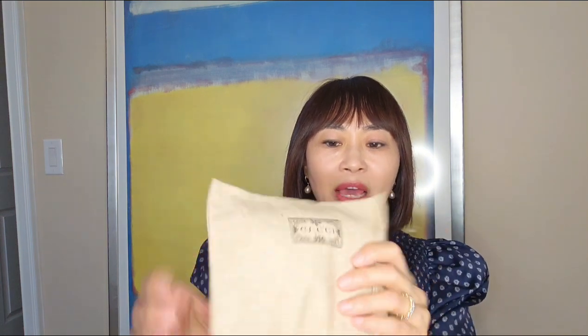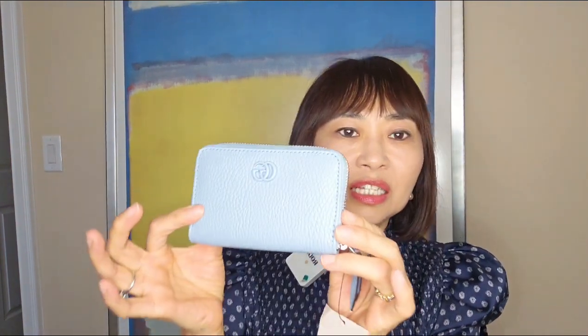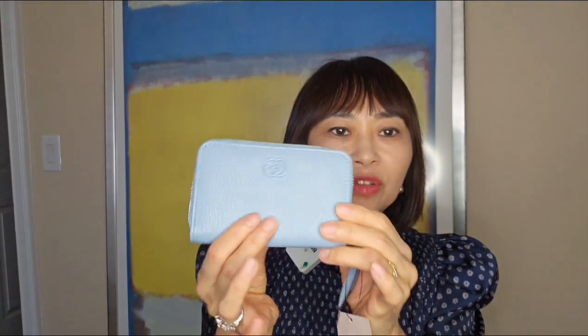Here we go — it's packed very nicely in this Gucci box, very pretty in green. Inside there is a little dust bag to cover the wallet. It's very nicely packed. And inside is this beautiful baby blue zip Gucci wallet — it's the double GG logo. It's a very nice color, baby blue, and I love it — with the zipper going all around.